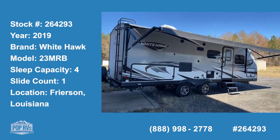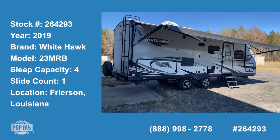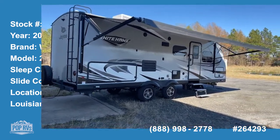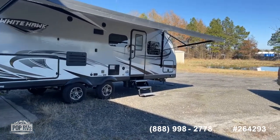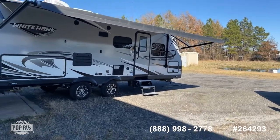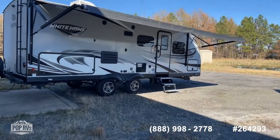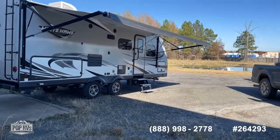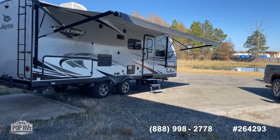Good day, Shane Head coming to you from Pop RVs, just outside of Frierson, Louisiana, just south of Shreveport. Got a real nice find for you today - a 2019 White Hawk from Jayco, model 23MRB, which is a total overall length from tip to tip right at 28 feet. Really versatile camper, great floor plan. Jayco builds a really nice setup, better than average quality, lots of good things to show you on this one.